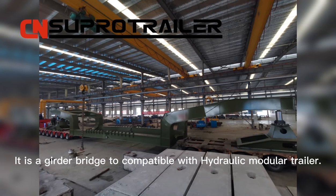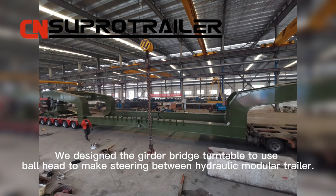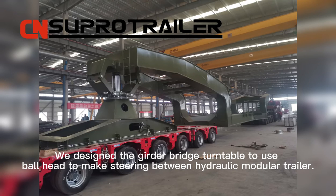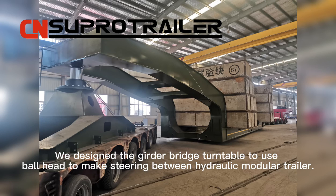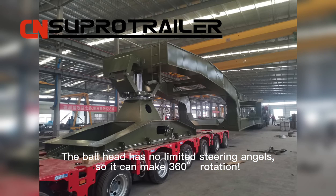It's a good bridge compatible with hydraulic modular trailers. We designed the good bridge turntable to use a bowhead to make steering between hydraulic modular trailers. The bowhead has no limited steering angles, so it can make 360-degree rotation.